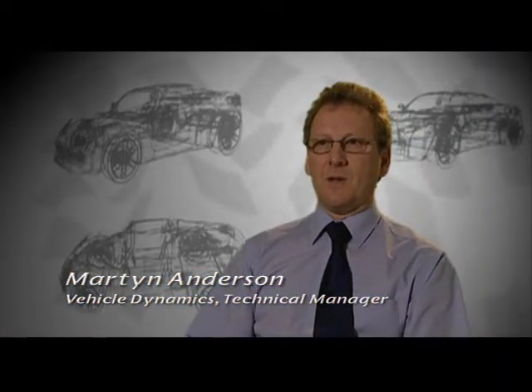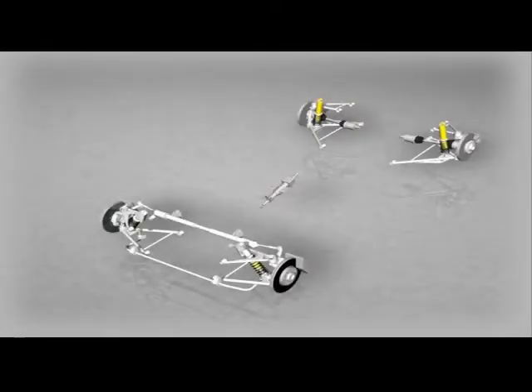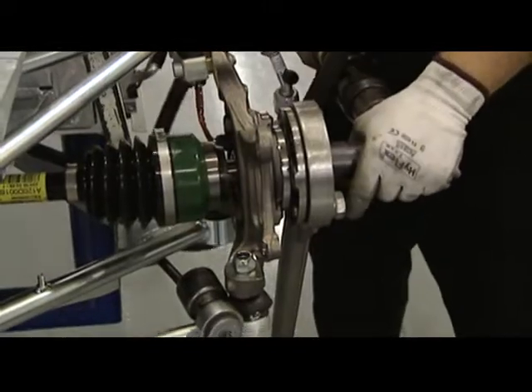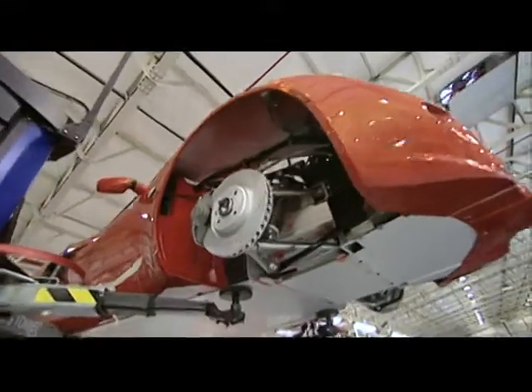A Lotus sticks to the road so well mainly because every aspect of the suspension system works in harmony together. If you think of a corner of the suspension as a series of springs — starting from the tire up through the road spring, the damper, the bushings, right up to the body structure itself — if one of those springs is very stiff or very hard, it will dominate everything else. With the Lotus, we blend all of those characteristics so that all of the rates complement each other and they all work in harmony together.